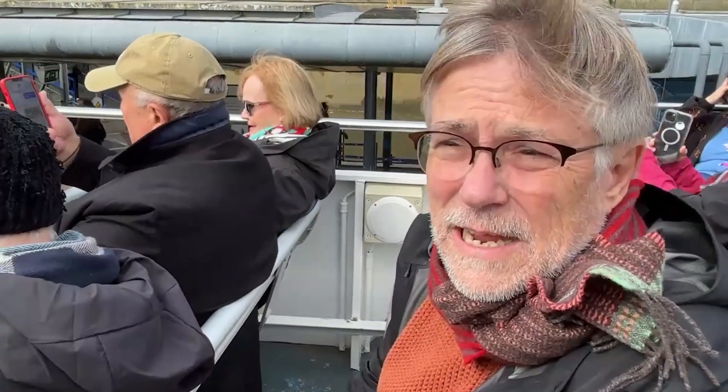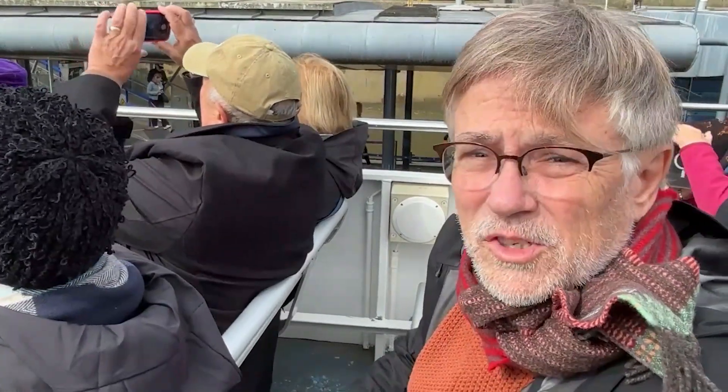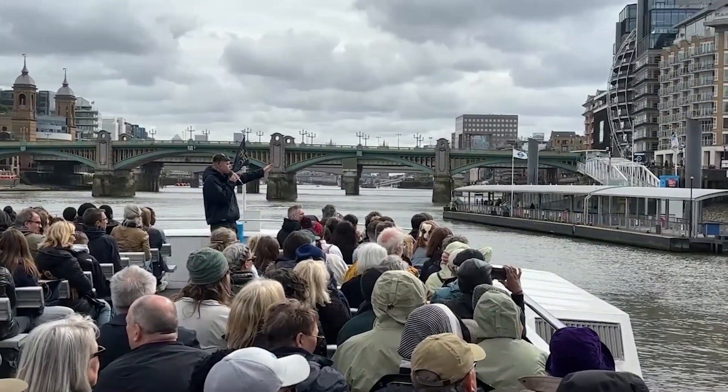And then this evening we'll be seeing a new play called Nigh by Tim Price, starring Michael Sheen at the National Theatre, which we will pass on our Thames River boat tour today. See the white circular building?